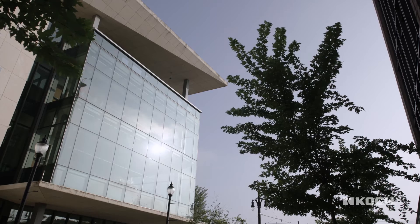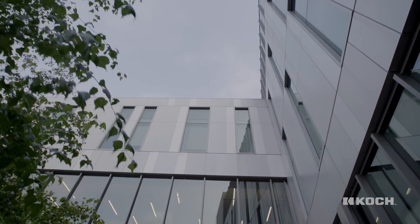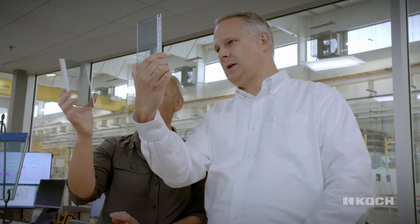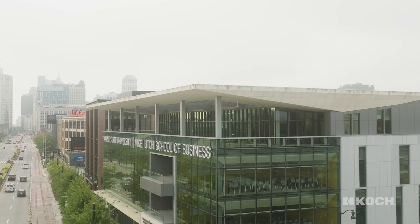Guardian Glass personifies Koch's commitment to driving continuous improvement while meeting customers' needs. From simple grains of sand to the windows we gaze through every day, glass is truly a marvel. At Guardian, it's more than just making glass — it's a commitment to design and environmental stewardship, and glass is part of our every day in more ways than one.